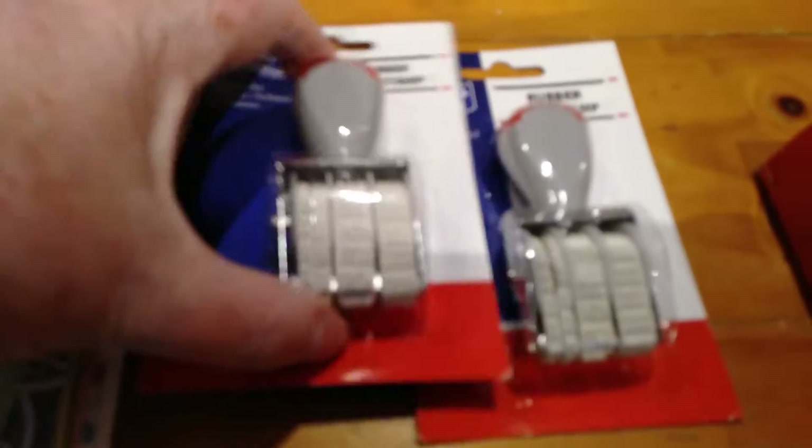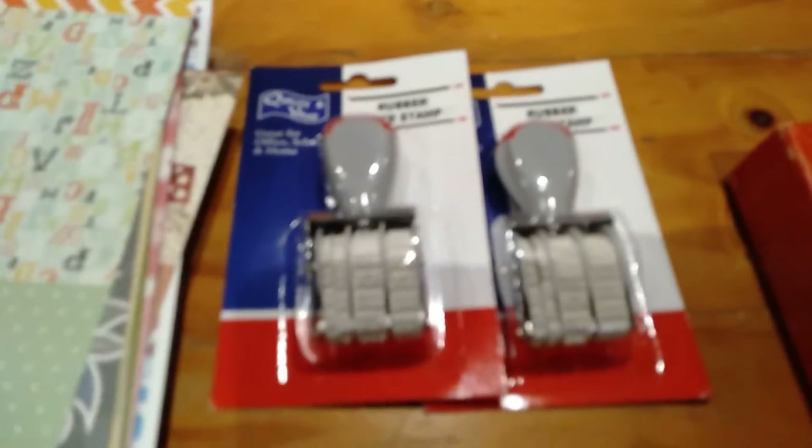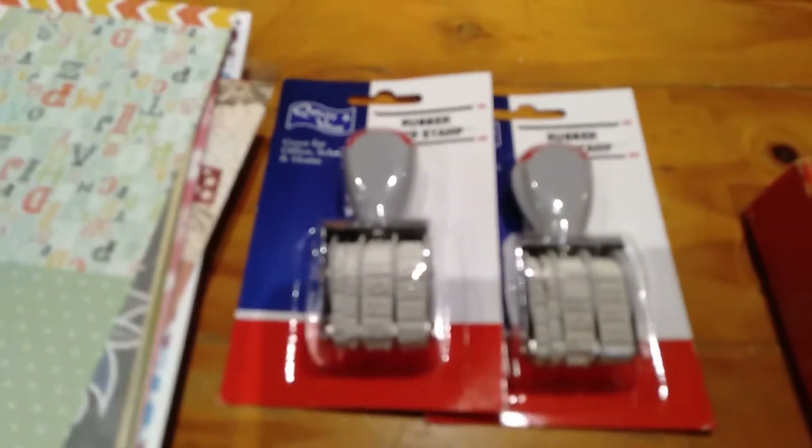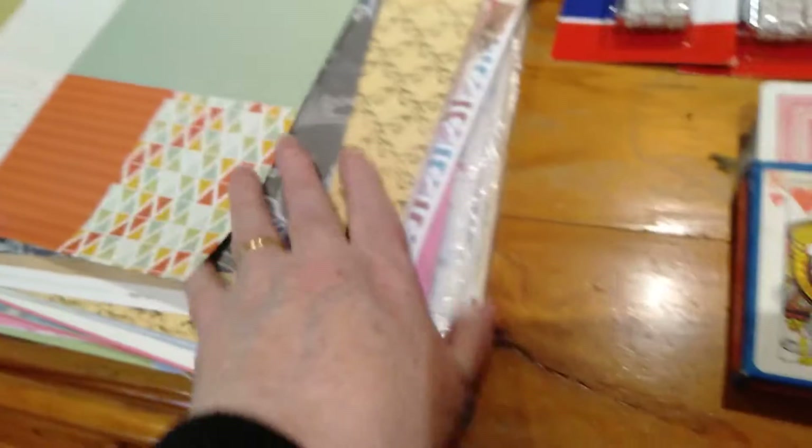I've got some old playing cards and some fabulous rubber stamps — I've got one for me and one for Patricia — and they're good for putting numbers on things, crafty journaling things. I've also got a great big wad of scrapbook paper.